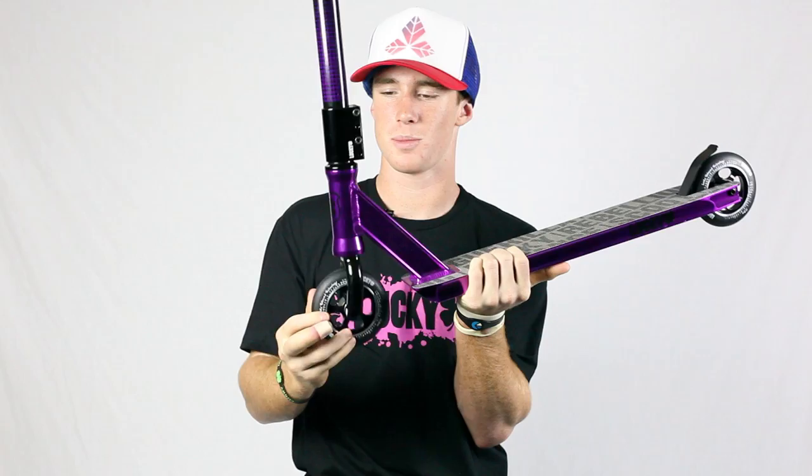It has soft Lucky no nubbins grips, Lucky pry bars — 20 wide by 22 high — made out of really strong chromoly. Lucky quad clamp tightens better than any clamp I've had. The FSA headset spins really smooth.